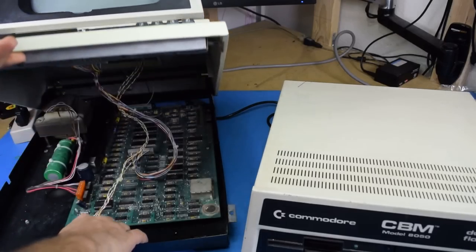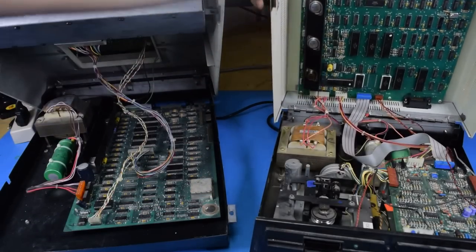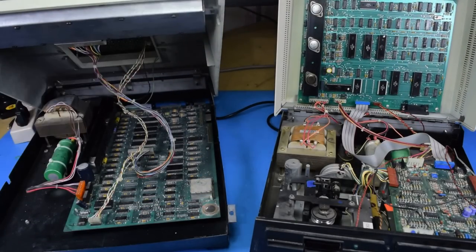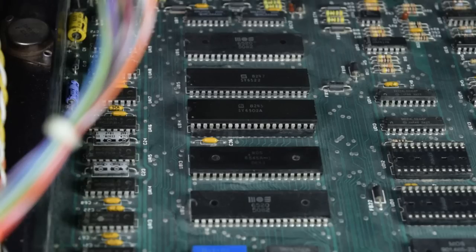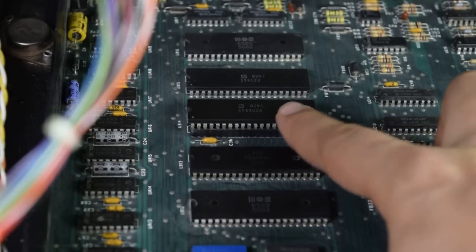Now if we open up the PET and the disk drive, we can take a look at how they work inside. Like other Commodore disk drives, the PET disk drive is basically an entire other computer inside the drive. Matter of fact, this is twice the computer that the PET is, as it has two 6502s in it. The PET only has one 6502, and I never noticed this until now — my PET doesn't have an MOS one.